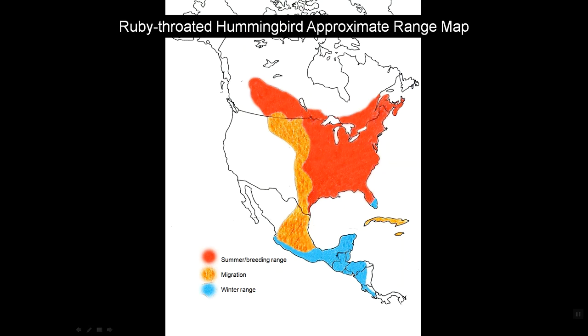Ruby-throated hummingbirds endure a death-defying migration twice a year, wintering in Central America — where you see blue marked on this map — migrating across the Gulf of Mexico into basically the eastern half of the United States and even into the southern reaches of Canada, the areas marked in red. There they come to breed.